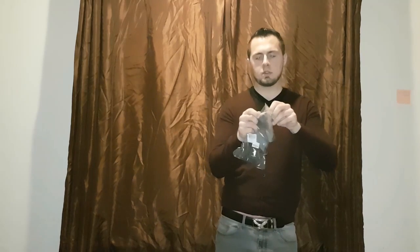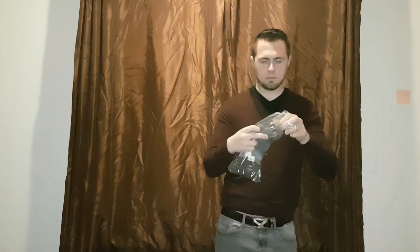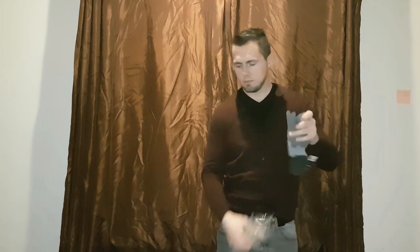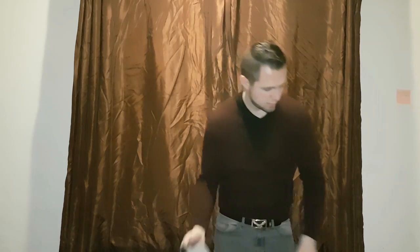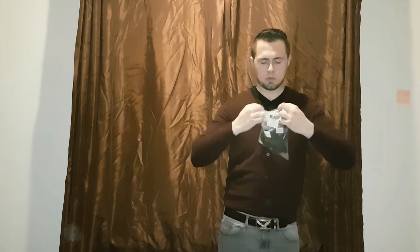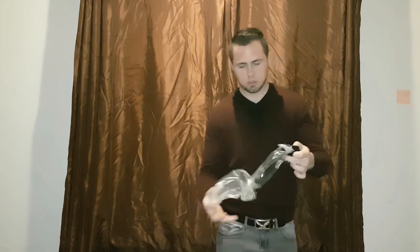A pair of gloves. Another pair of gloves — I think these ones are fingerless. So I've got a pair of fingerless gloves.